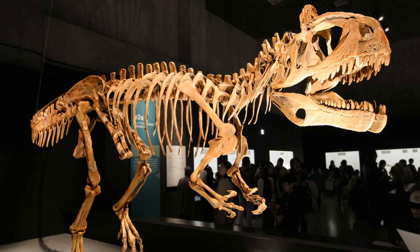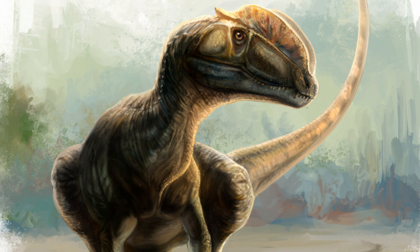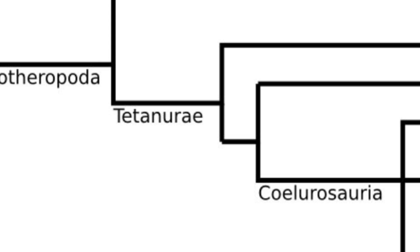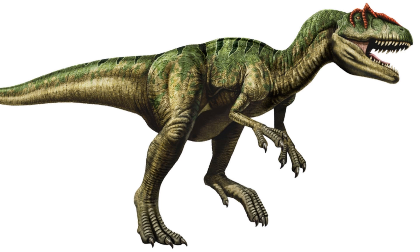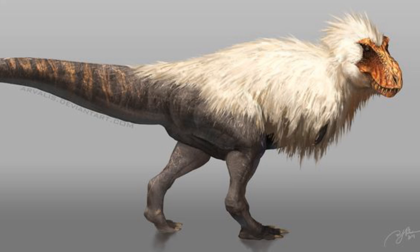Therefore, Cryolophosaurus has been moved around the cladogram quite a few times, being placed within the Allosauridae, Ceratosauria, and even as a close relative of Dilophosaurus. However, the most recent phylogenetic analysis recovers Cryolophosaurus as a primitive tetanuran — the Tetanurae being a clade including theropods such as Allosaurus, Spinosaurus, T-Rex, and many more.